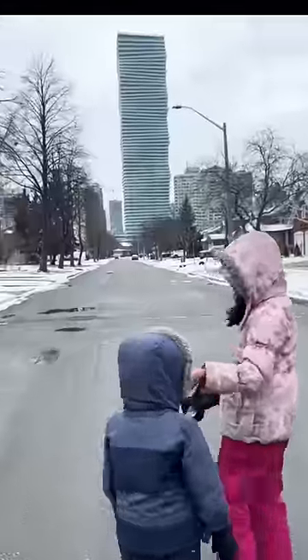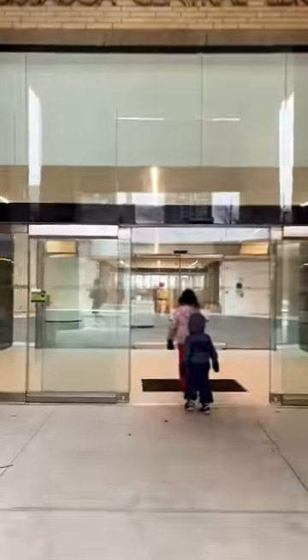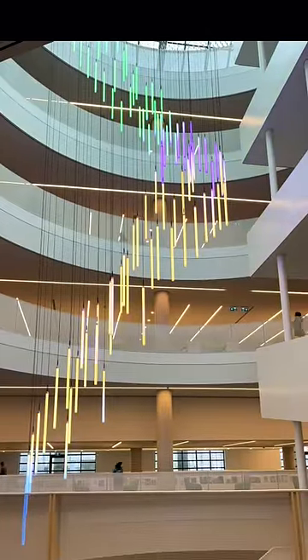Hi friends! Now let's go to Mesa Library. I also go to Mesa Library for the first time. This is Mesa's biggest library.